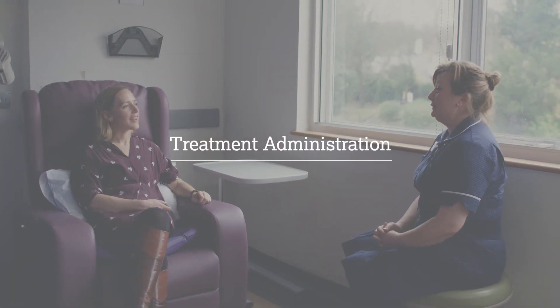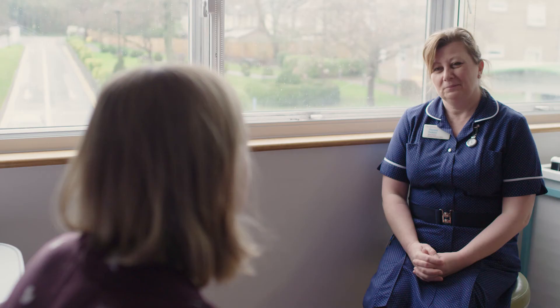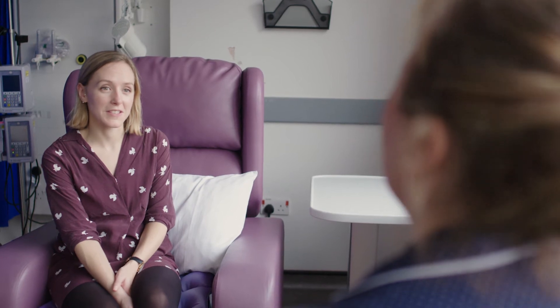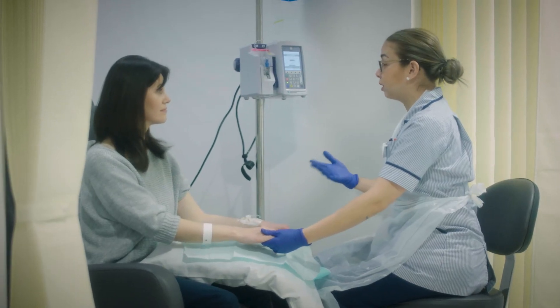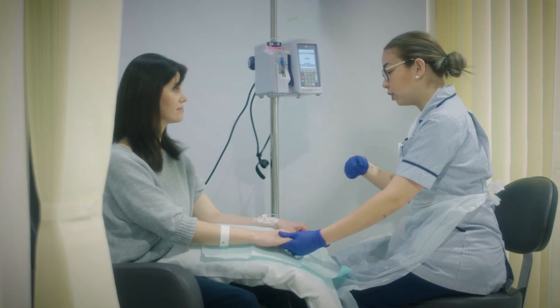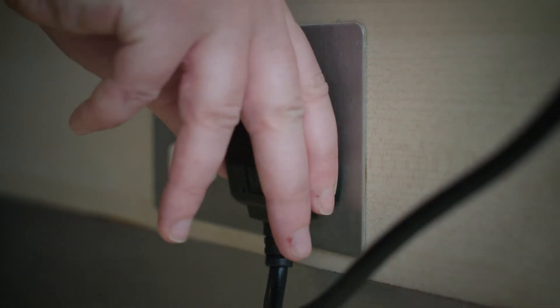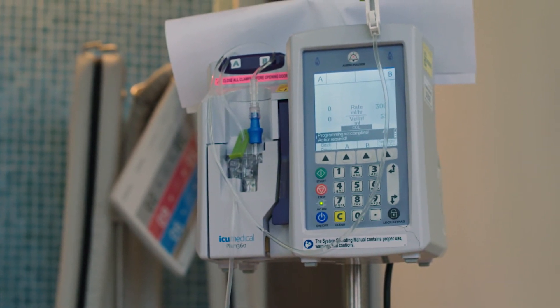Your nurse will complete a treatment toxicity assessment by asking about symptoms since your last treatment. After this, the nurse will explain the treatment schedule for the day, what drugs will be administered, and how long your treatment will take. This can include pre-medications which are prescribed to help manage potential side effects. If you need to move from the chair during your treatment, you can do so by unplugging the infusion pump and walking with your drip stand.